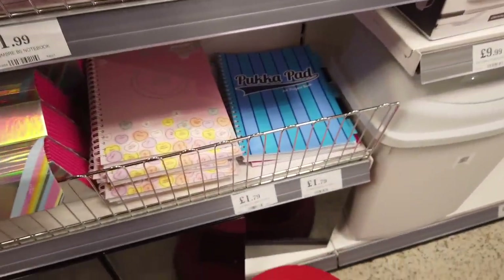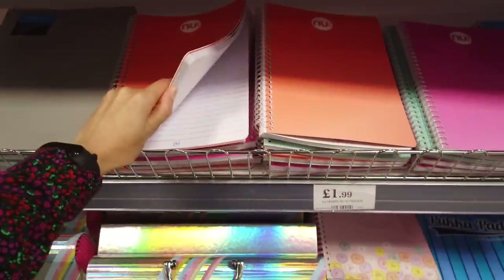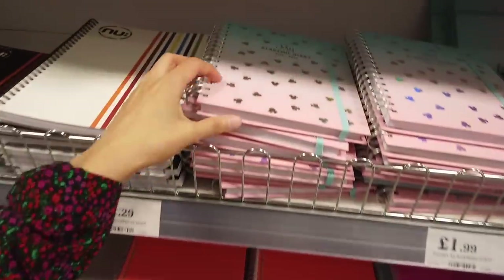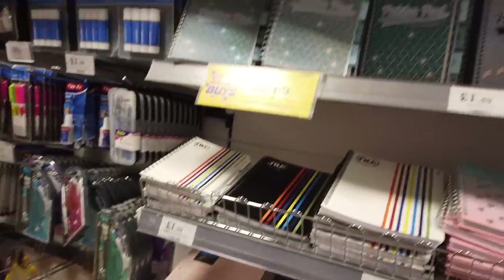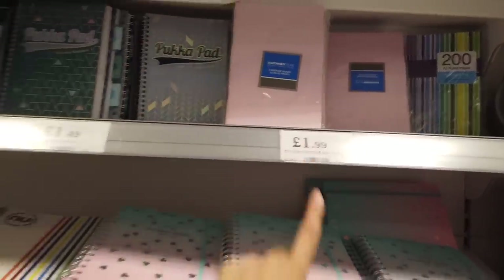You've got some more notebooks here for £1.79. Lots of different colours — these are lined, £1.99 for these. They've got academic diaries. This set here is five exercise books — they're ruled pages, £4.99.